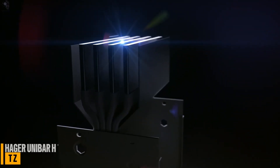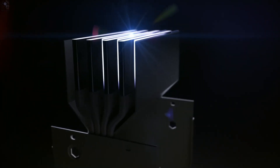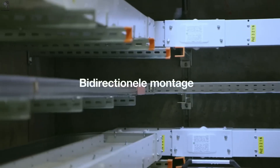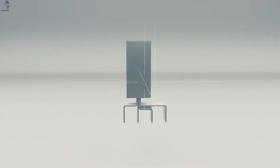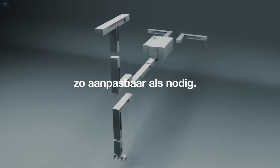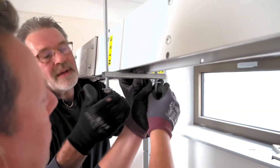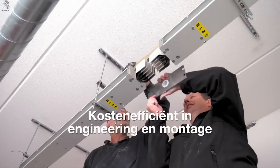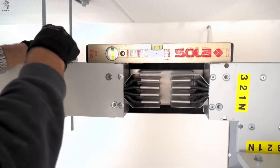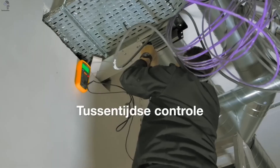Some technologies don't shine on the surface — they work quietly, holding everything together. Like the Hager Unibar, the silent power behind modern industry. It's a mainline bus bar used in factories, shipyards, and even nuclear power plants — anywhere a stable, high-current connection is required. The Unibar handles up to 4,000 amperes, yet its structure is surprisingly simple: only eight core components. That makes installation and expansion fast and efficient without redesigning the entire system.